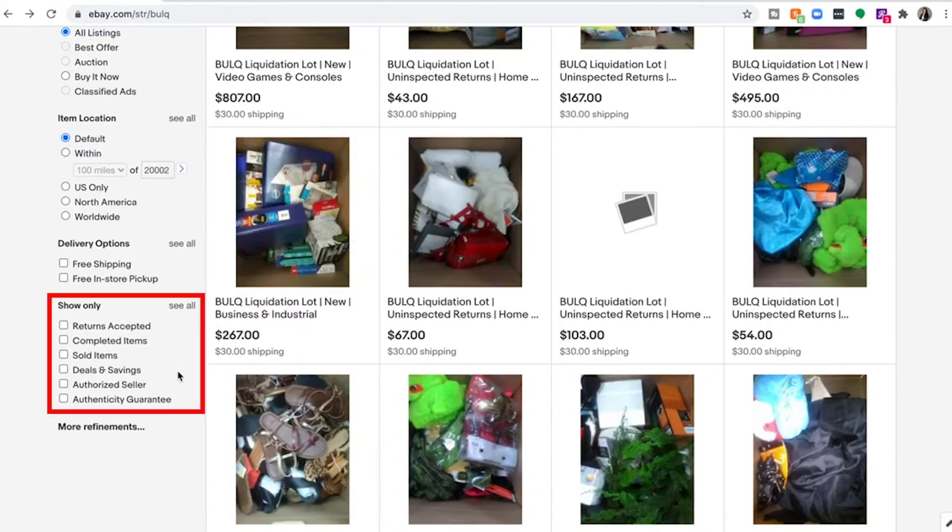For the show only section, just like on Bulk.com, we do not accept any returns for Bulk merchandise. If you have an issue, please contact our customer care team using that contact seller feature. More about filing a claim in our customer care video.